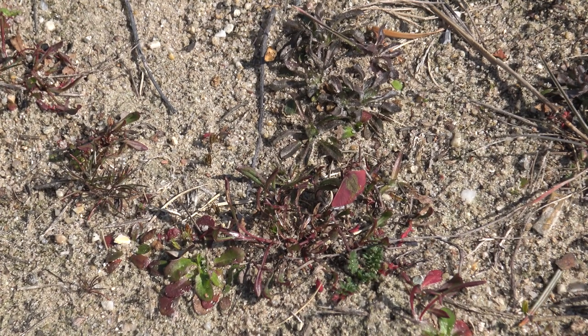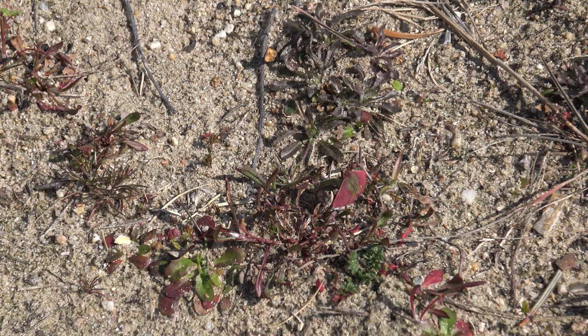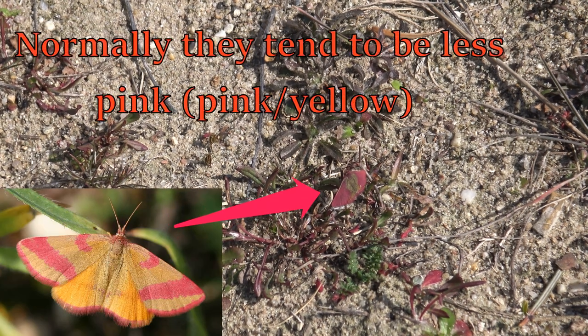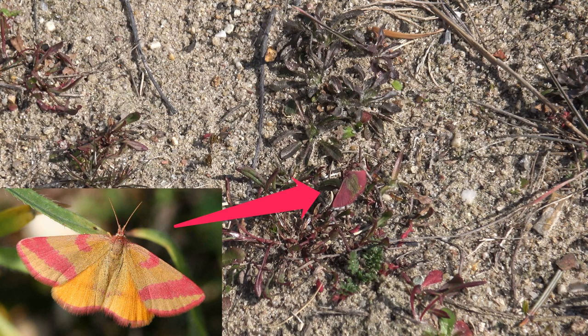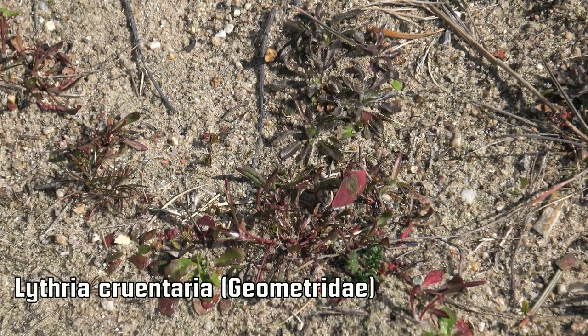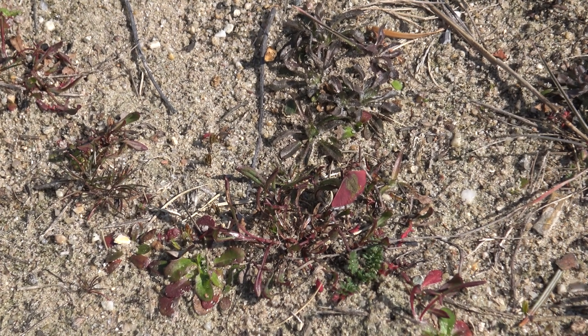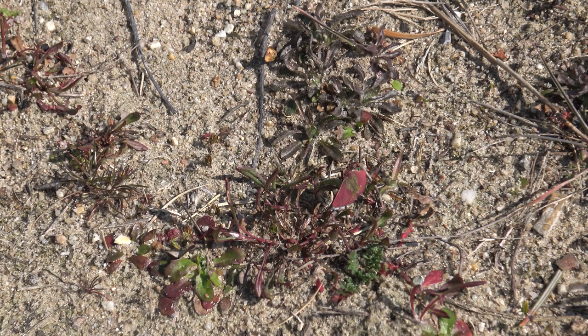And then I saw a completely pink moth. I believe it's a purple-bared yellow — Lytria cruentaria is the scientific name. Usually these moths are yellow and pink, but the level of pinkness can vary. The moths that have this much pink on their wings are pretty rare, since most individuals usually have pink stripes and yellow wings. I've never seen one with such uniformly pink forewings myself, so that was a lucky moment. Unfortunately I only have a very small amount of footage of this insect. The host plant of these moths is sorrel. They are so small and fast, it's very hard to film them.